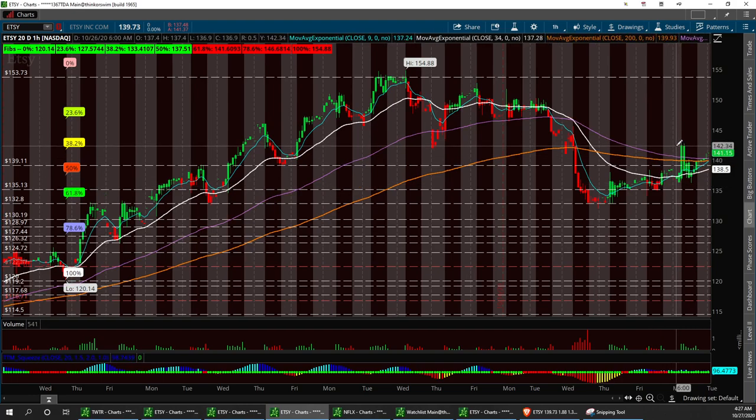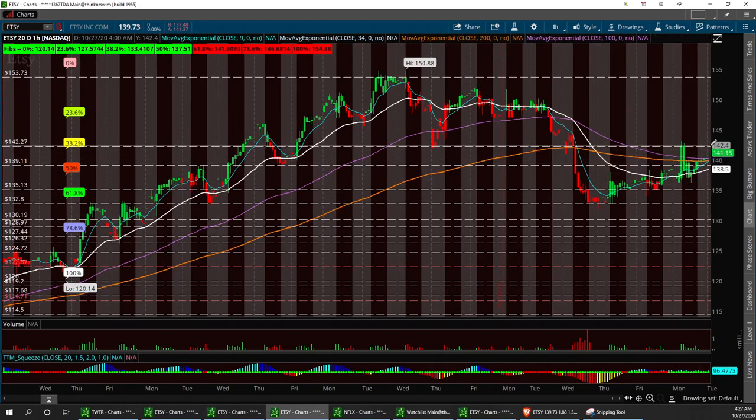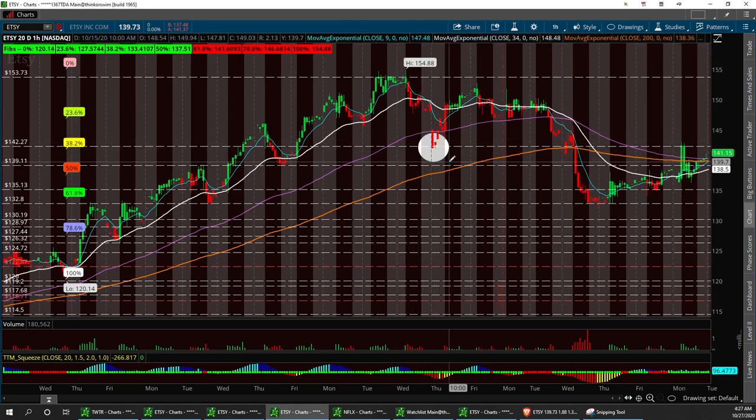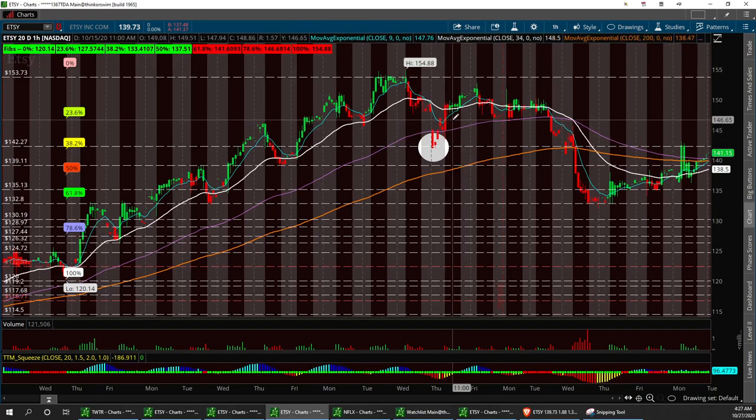Resistance to break is going to be 142.40. I think we can break that, have a double top break. There is some resistance right here, as you see. I always talk about looking at the history of a stock — that's going to be a hard resistance. Once we break past that, we can build her on up to these higher levels.